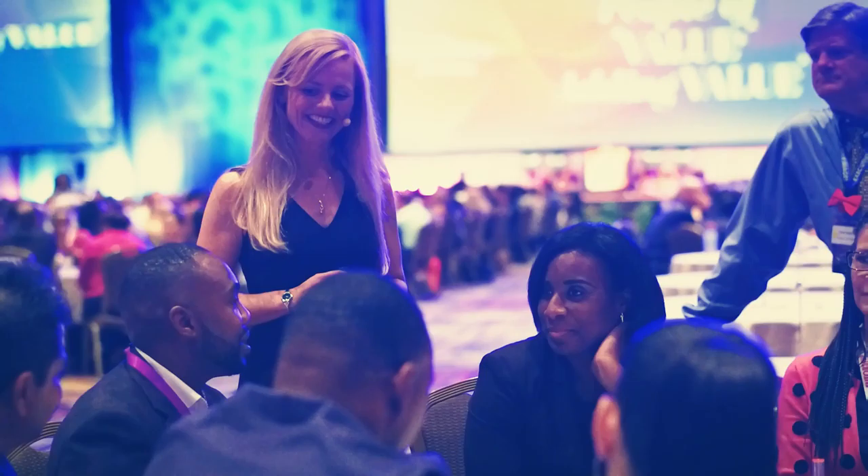Raise your collective potential. Blow the lid off. The John Maxwell Team Leadership Game.